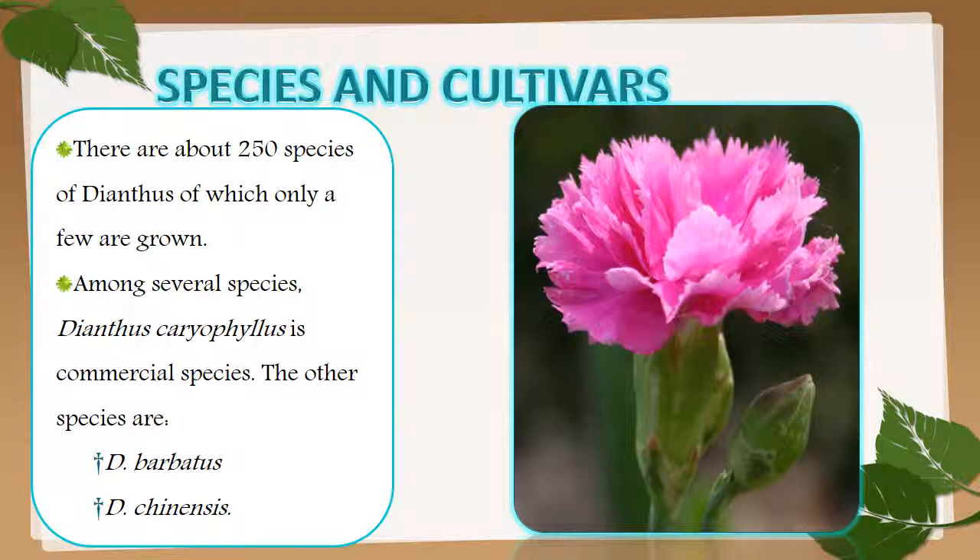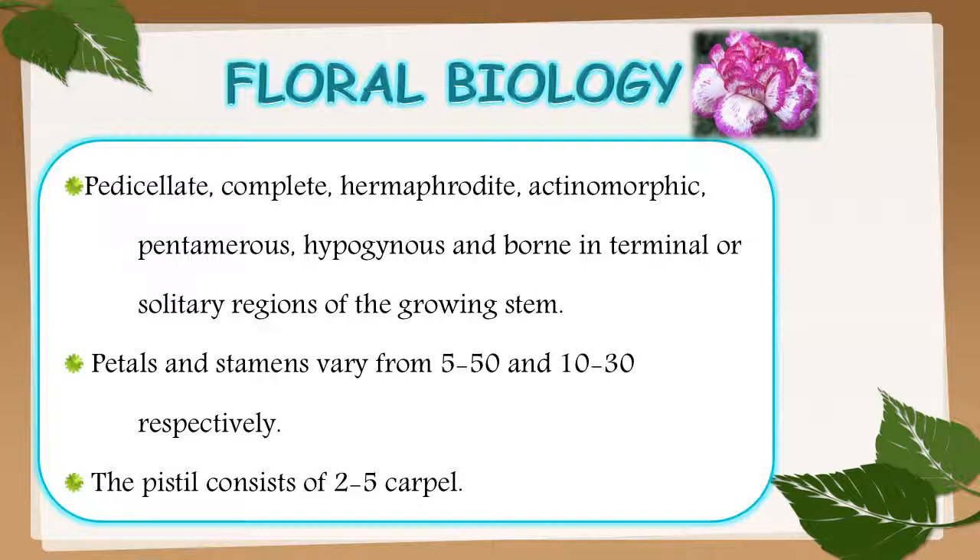Species and cultivars of carnation: there are about 250 species of Dianthus, of which only a few are grown. Among several species, Dianthus caryophyllus is the commercial species. Other species include Dianthus barbatus and Dianthus chinensis.